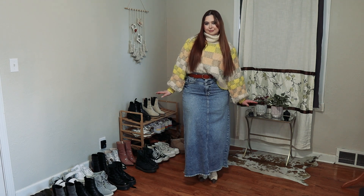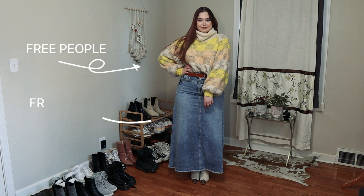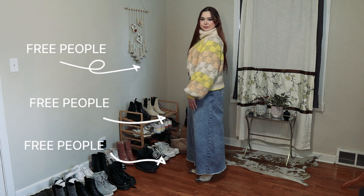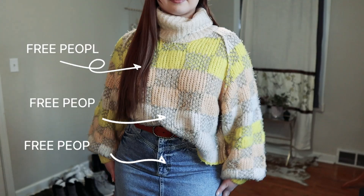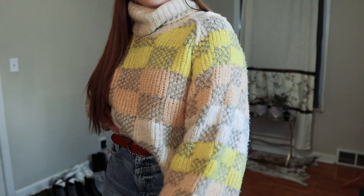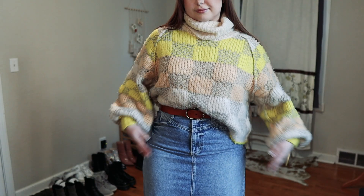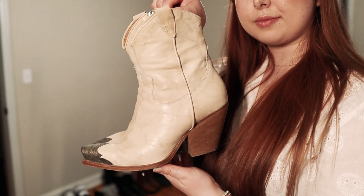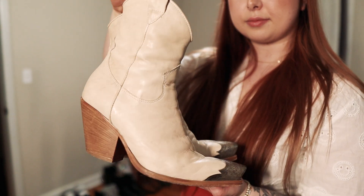I love maxi skirts, especially for a business casual environment. I think they're so fun and unique — not a lot of people wear denim maxi skirts. So I just paired it with this really fun color block sweater from Free People and my Brayden Western boots from Free People, and my brown Anthropologie belt that we saw in the first outfit. I love this sweater — I think it hits the perfect length and it's cute to tuck in as well. And these are the beautiful Brayden Western boots up close.